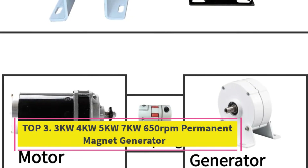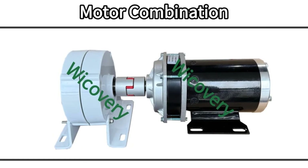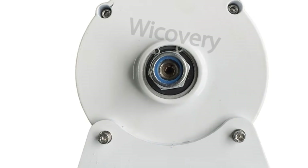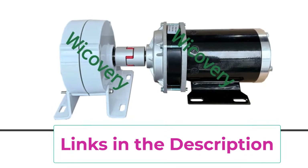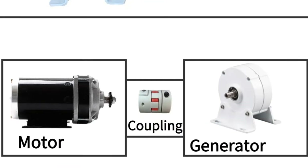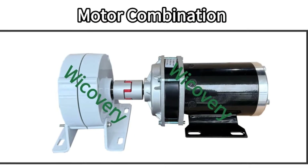Top 3: 3KW-4KW-5KW-7KW 650 RPM Permanent Magnet Generator. This is a high-efficiency power solution designed for wind turbines, water turbines, and motor-driven systems. Built with advanced permanent magnet technology, this generator delivers stable and reliable AC output at 12V, 24V, and 48V, making it suitable for a wide range of off-grid and renewable energy applications. With a rated speed of 650 RPM, the generator performs efficiently at moderate rotational speeds, ensuring smooth power generation with low vibration and reduced mechanical wear. High-quality pure copper windings and strong permanent magnets provide excellent energy conversion, low internal resistance, and minimal heat loss for long-term continuous operation.